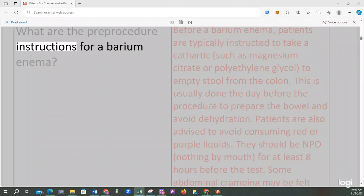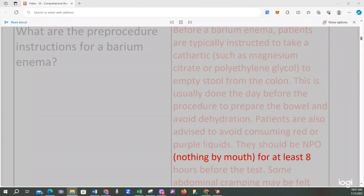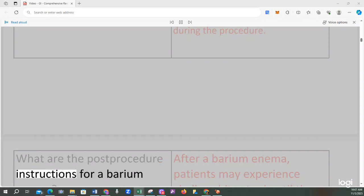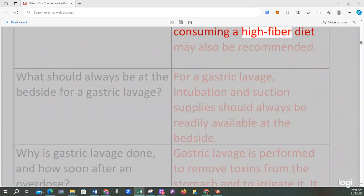Before a barium enema, patients are typically instructed to take a cathartic such as magnesium citrate or polyethylene glycol to empty stool from the colon. This is usually done the day before the procedure. Patients should avoid red or purple liquids and be NPO for at least 8 hours before the test. Some abdominal cramping may be felt during the procedure. After a barium enema, patients may experience chalky white stool. They are advised to take a laxative such as milk of magnesia, drink plenty of fluids, and consume a high-fiber diet.